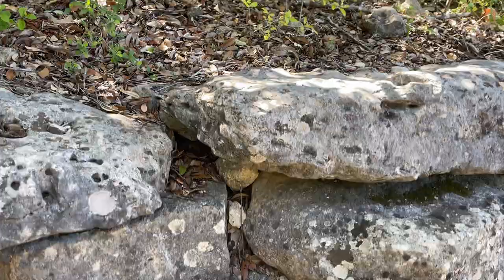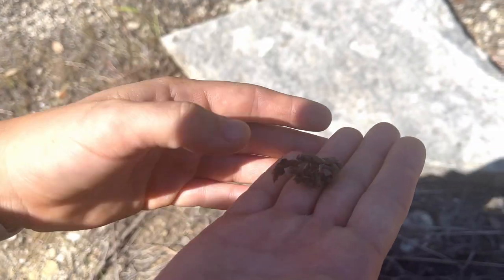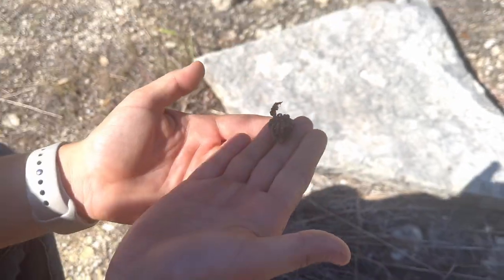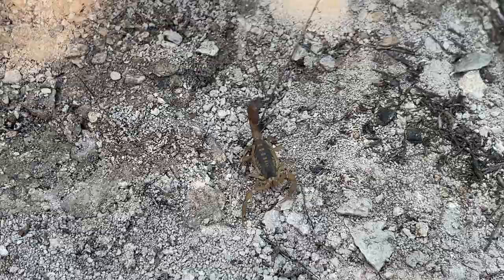They live in burrows under flat rocks or fallen trees. This is a molt — this tarantula shed his skin. But word to the wise, tarantulas may not be the only ones in those burrows. There's the scorpion, so use caution.